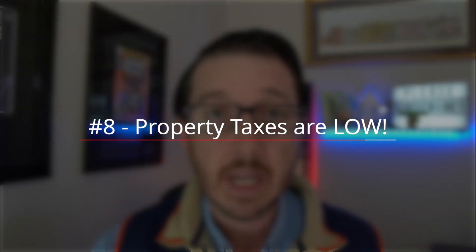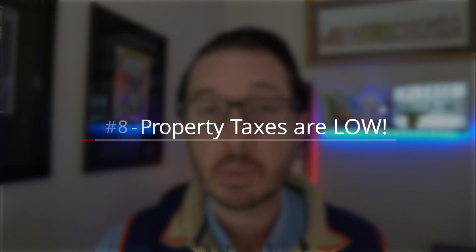Going along with the housing costs comes number eight: we are one of the top 10 most property-tax-friendly states in the country. This is only for primary residences, where our effective tax rate across the state is about a little over half of 1% of your property's value.